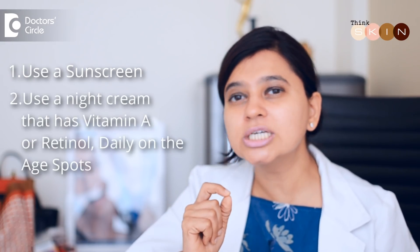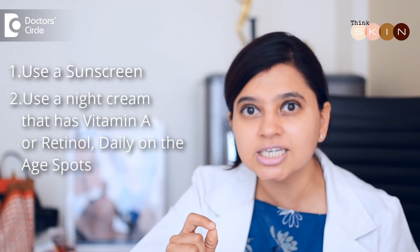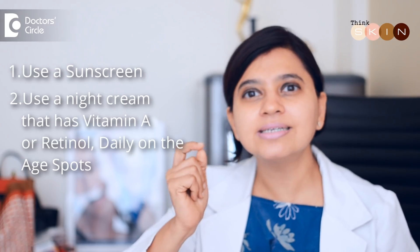The first thing you need to do is, if you're not using a sunscreen, add a sunscreen. The second thing: start using night creams which contain Vitamin A or Retinol, applied daily at night on the areas where the age spots have started developing. With time they will lighten and they will stop.